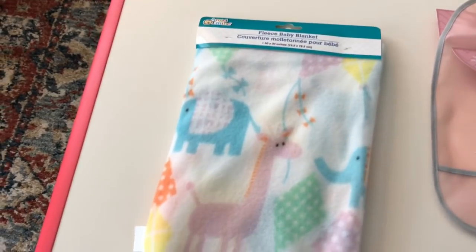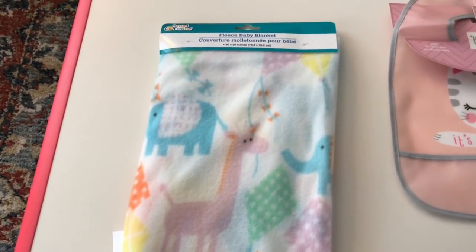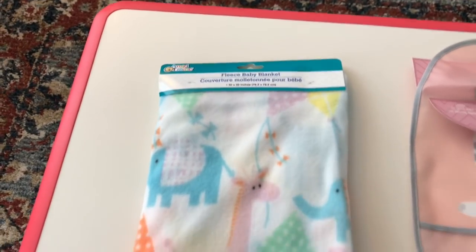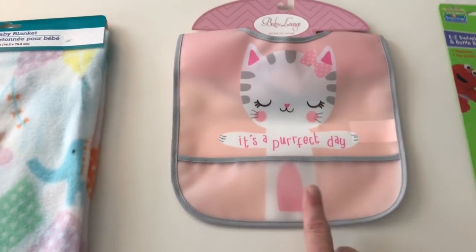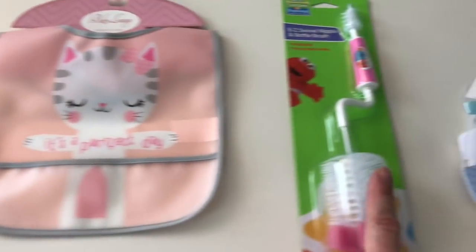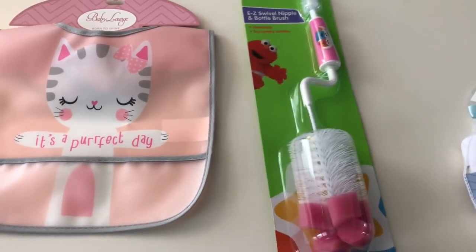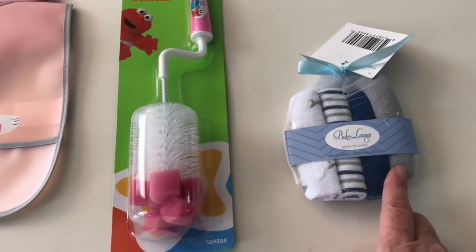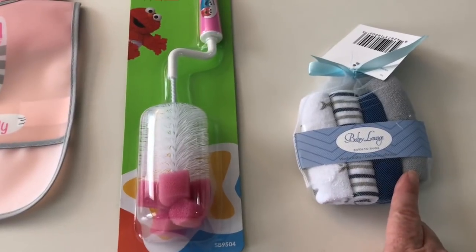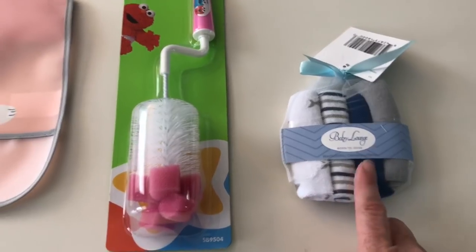Dollar Tree also has baby stuff. You can get little fleece blankets — use them for infants to lay on the ground, or in dramatic play for housekeeping. I get a lot of my bibs here — $1 — they have a pocket and usually come in boys and girls. I always get my bottle brushes here. These last a couple of weeks, but at $1 you can't beat it. I buy my washcloths too — a four-count for $1. I always stockpile on these; they don't shrink when you wash them.